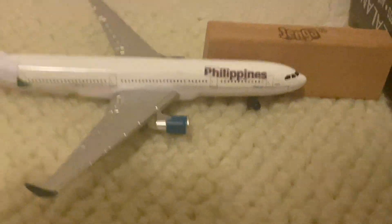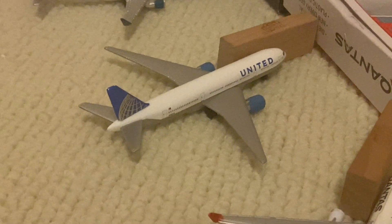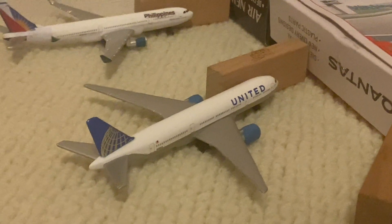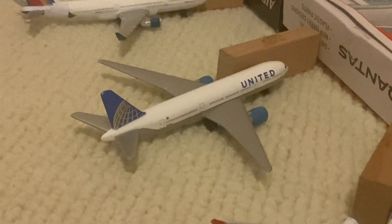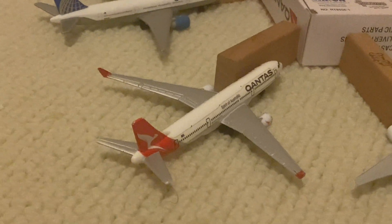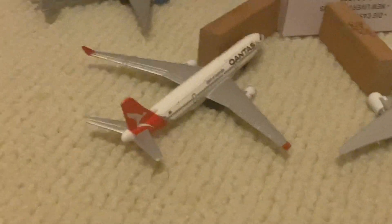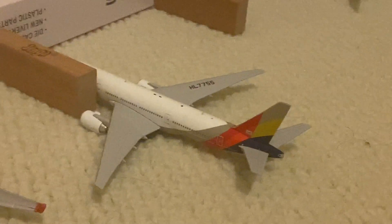There's a United 777-200 here that came in from Houston as flight 253, and it's going to be heading out to Denver as flight 383 — so shoutout to Mile High Aviation on that one. Next, the Qantas A330-300 is doing the Sydney flight, either flight 103 or 104 — I always get those two confused.